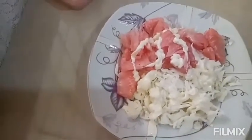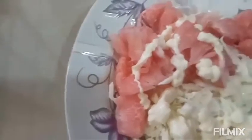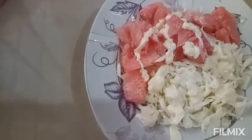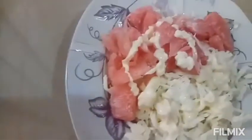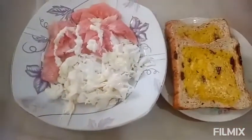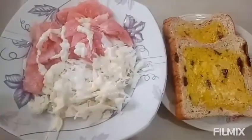Let's put in a little bit of salt. Here's your salad and toast. There you go, hope you like it — let's eat. Thank you for watching.